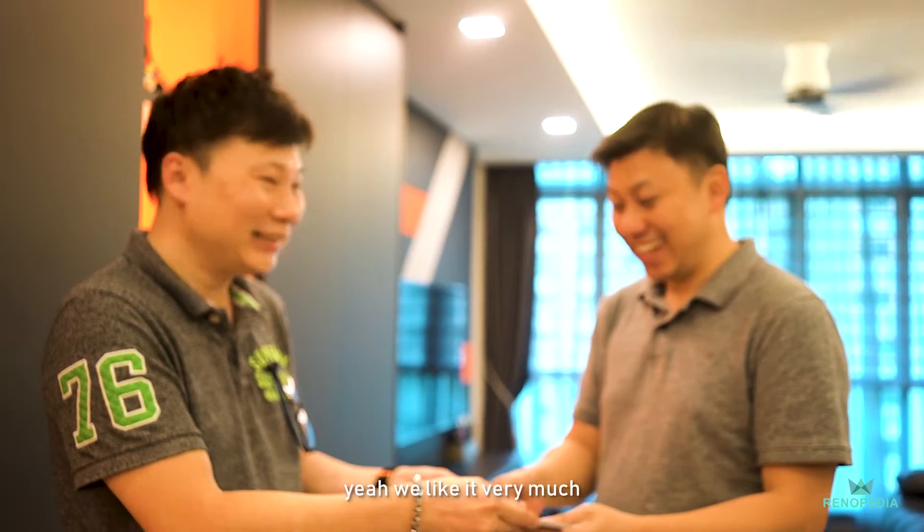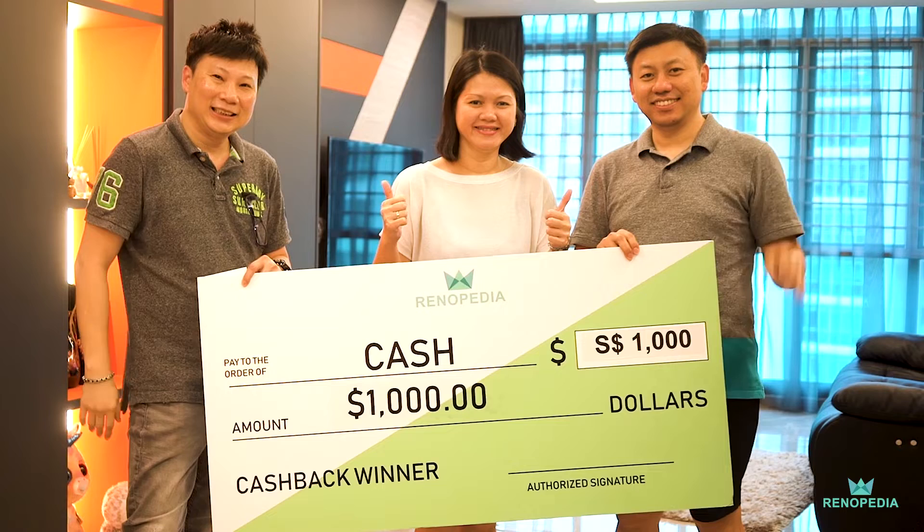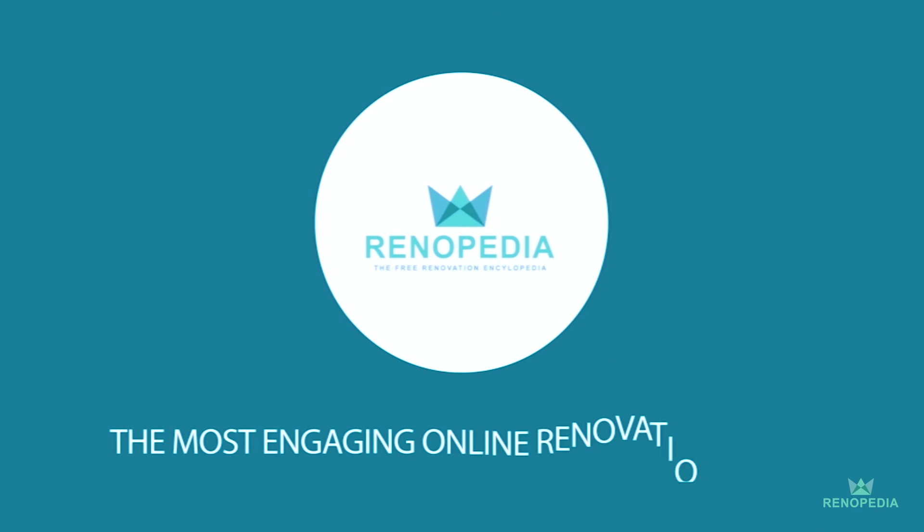We thank you very much. Renopedia — the most engaging online renovation media.